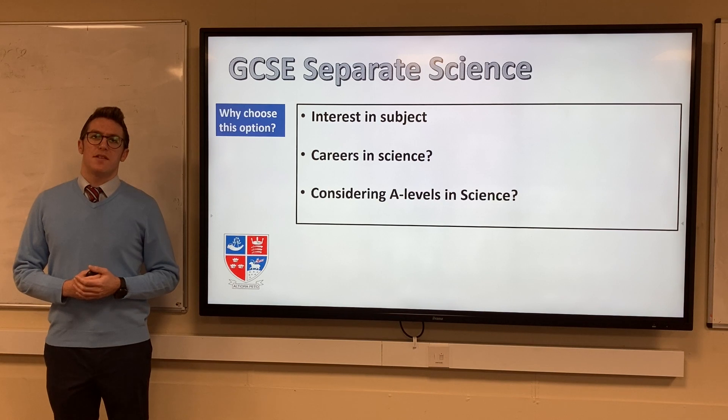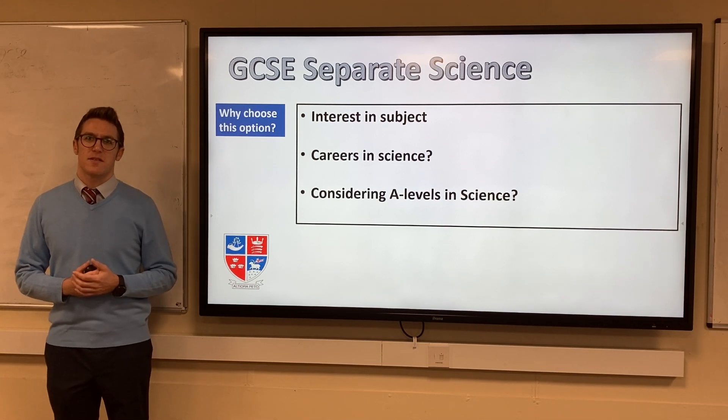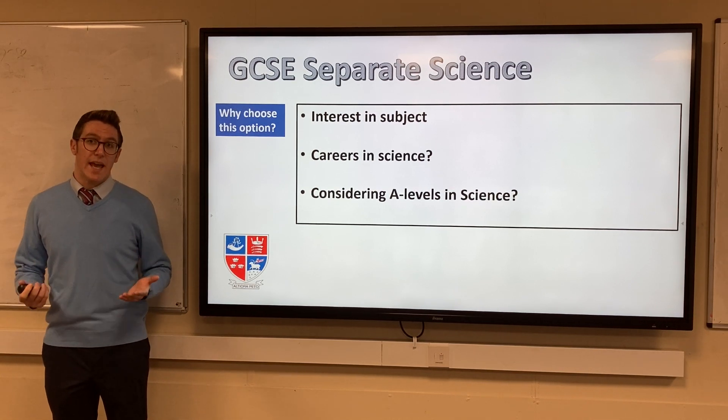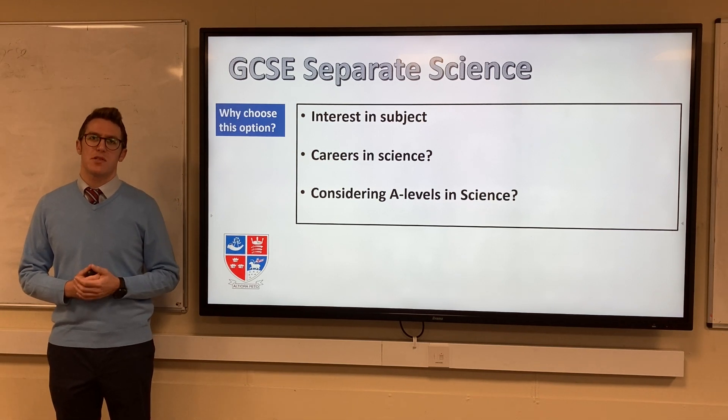You should choose Separate Science if you have an enquiring mind, enjoy learning about science, and are thinking of possible careers in science. If you are considering taking A-levels in one or more of the science subjects, then GCSE Separate Science will help prepare you for further study in the subject.